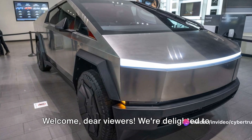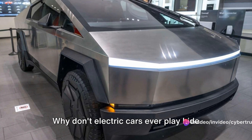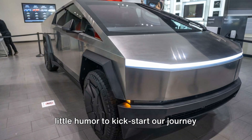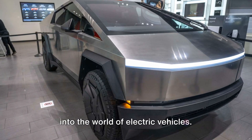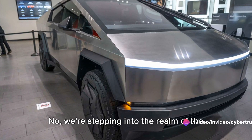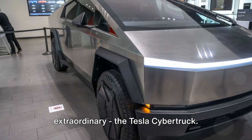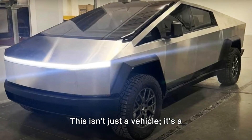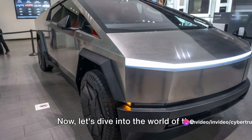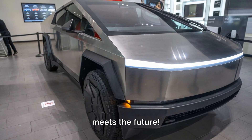Welcome, dear viewers. We're delighted to have you on board for another enlightening journey. Why don't electric cars ever play hide-and-seek? Because they always charge. A little humor to kickstart our journey into the world of electric vehicles. But we're not just talking about any electric vehicle today. We're stepping into the realm of the unconventional, the unique, the extraordinary — the Tesla Cybertruck.